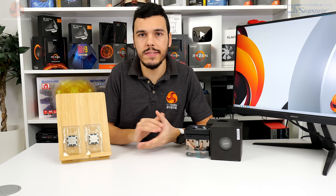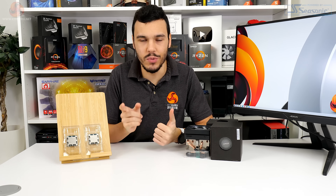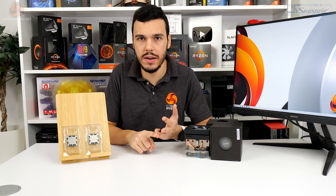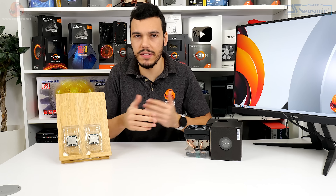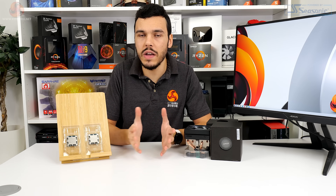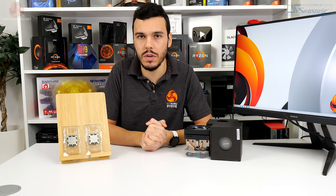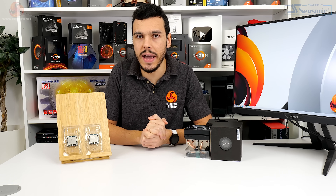We will be putting the new Ryzen 7000 series non-X processors against their logical competitors: Ryzen 7000, Ryzen 5000, Intel 12th Gen, and Intel 13th Gen. There is a lot of data in our charts, so we have filtered some of the older processors out, but you can check back to see that data with our previous reviews on the KitGuru webpage or on the previous KitGuru videos.